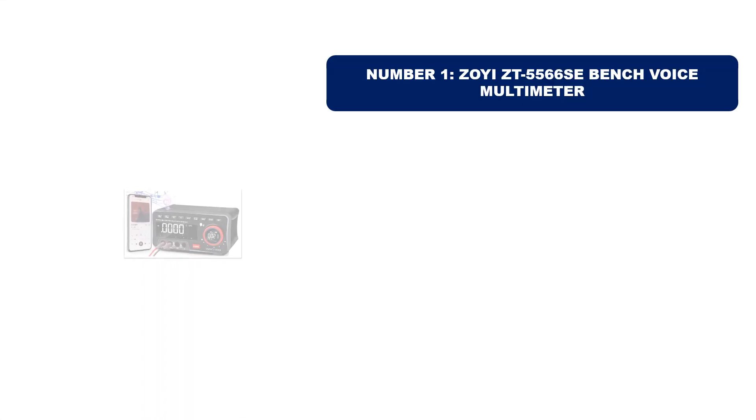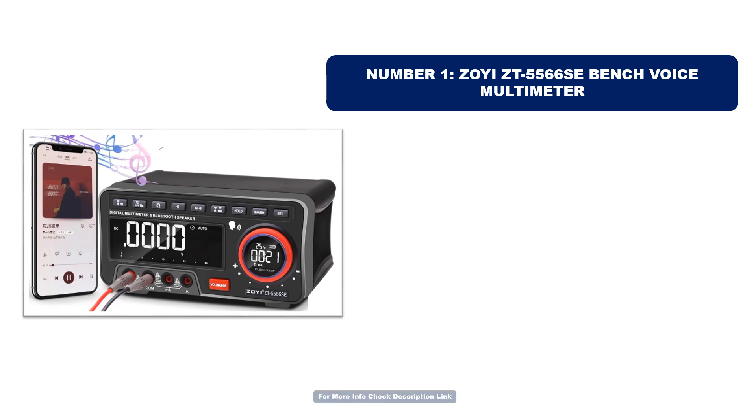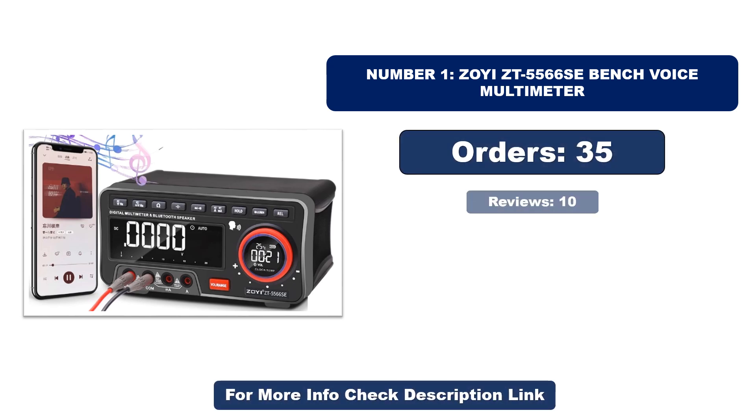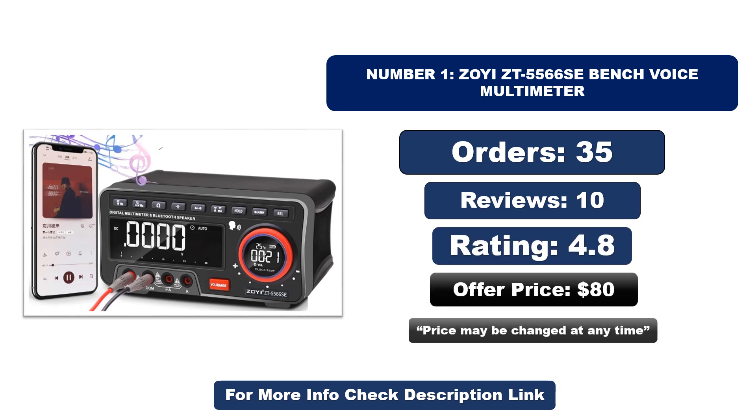Number one: Zoia ZT5566 SE bench voice multimeter. It is the most popular and best-selling product in 2024. Orders, reviews, rating, and price are shown — note that the price may be changed at any time.